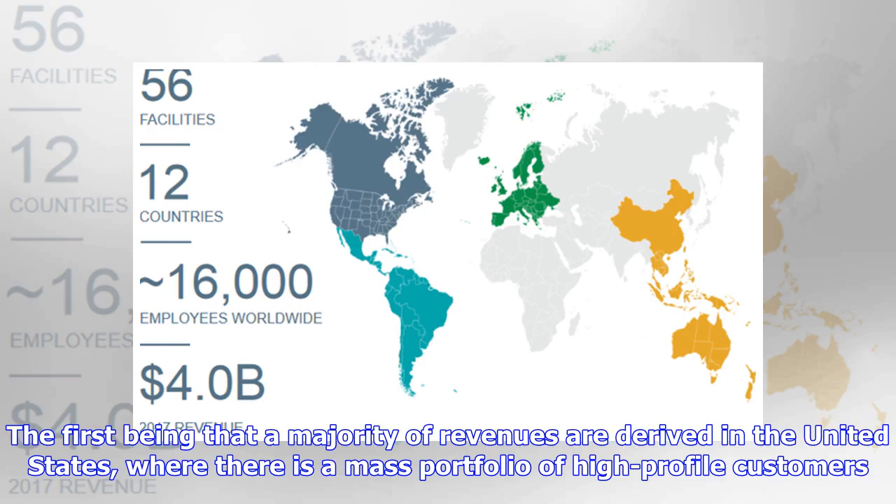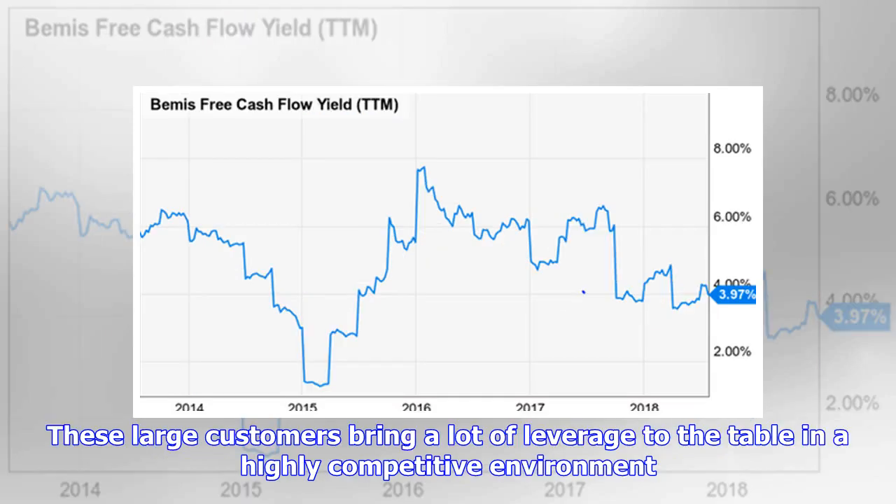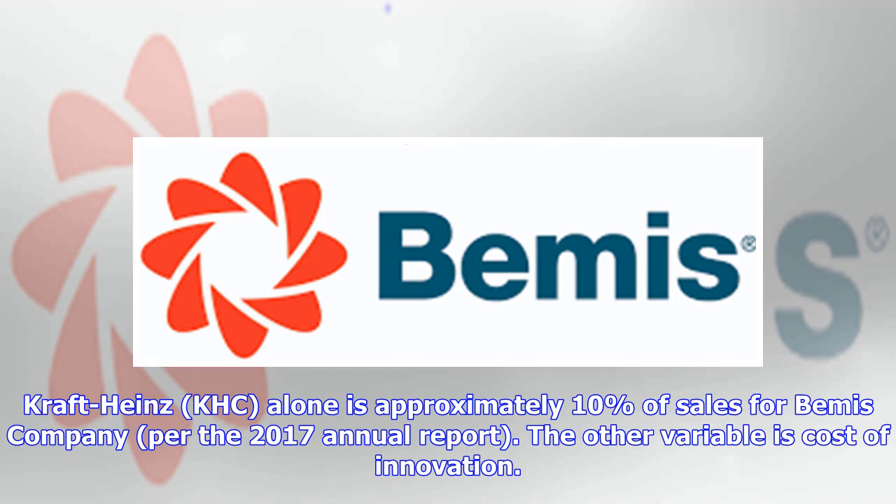The first variable is that a majority of revenues are derived in the United States, where there is a mass portfolio of high-profile customers. These are no doubt high-dollar customers for Bemis, where pricing is a constant battle. These large customers bring a lot of leverage to the table in a highly competitive environment. Kraft Heinz — KHC — alone is approximately 10 percent of sales for Bemis Company, per the 2017 annual report.